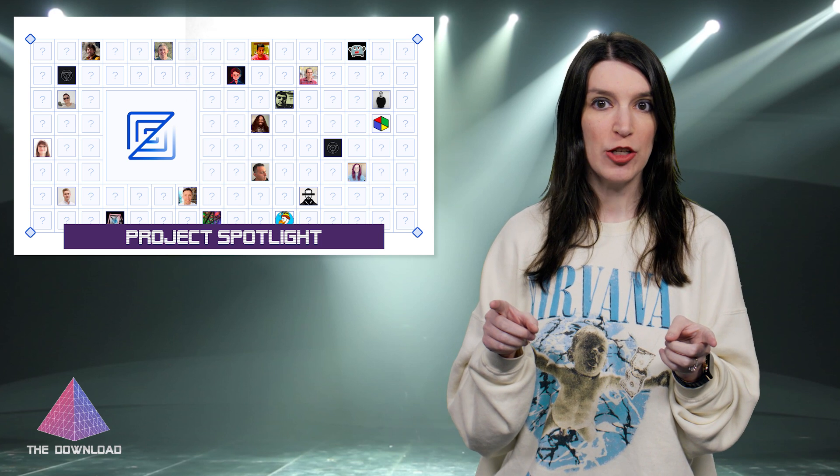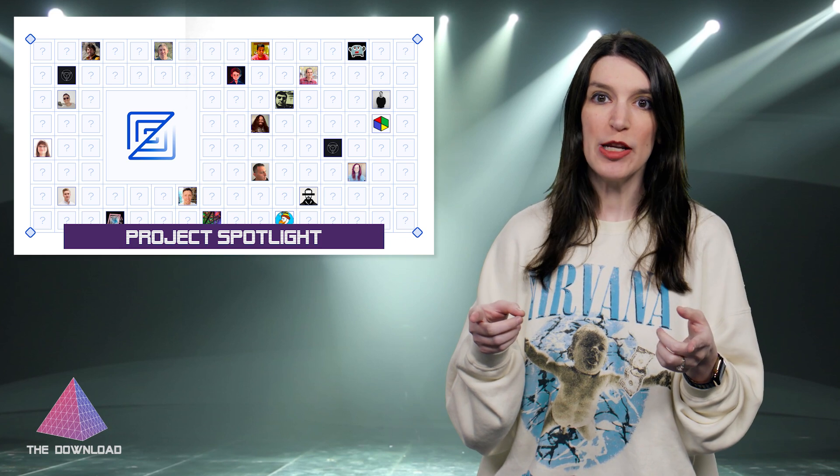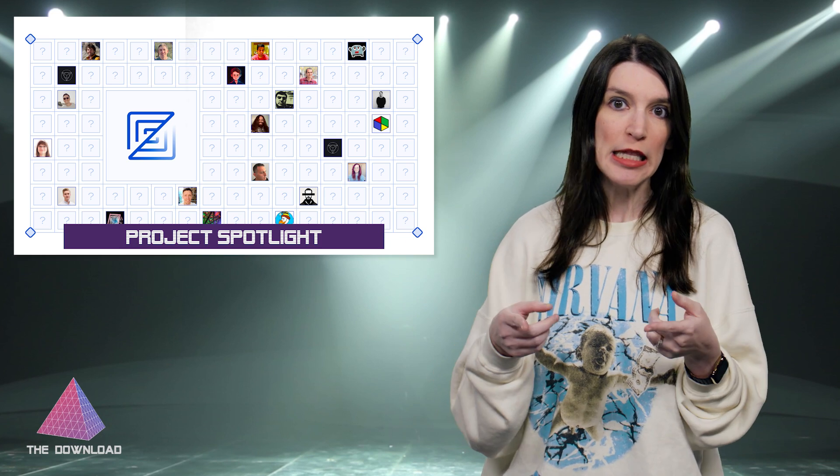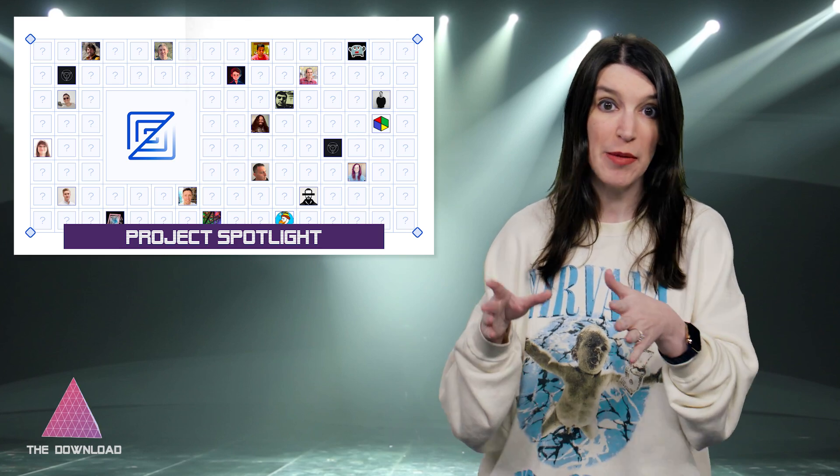I think I do a pretty good job of finding projects to spotlight, but I can always use some help. Let me know any cool projects you see around GitHub in the comments, or you can find me on Twitter, Threads, or Mastodon — but let me know.